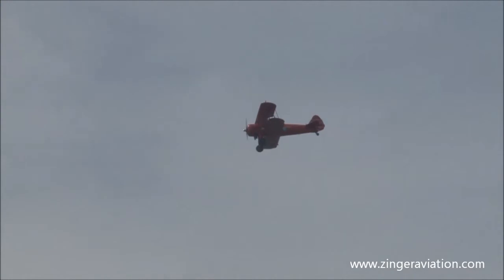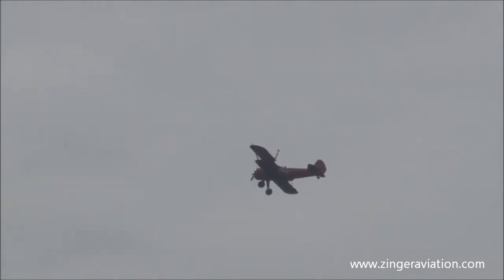Now the Stearman had one competition for the primary trainer role, and that's the PT-17. The U.S. Army Air Corps said, hey, the Stearman is harder to land, so we're going to pick that. This is a showcase of the Boeing PT-17 Stearman as a trainer aircraft.